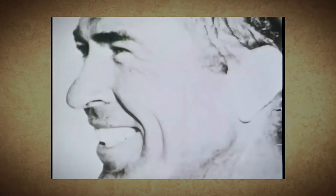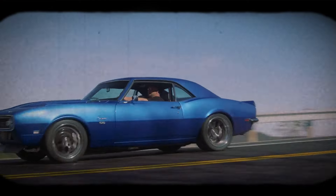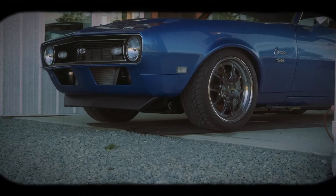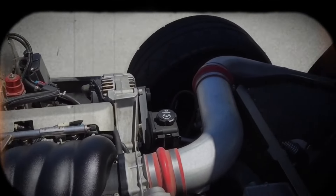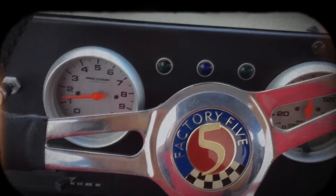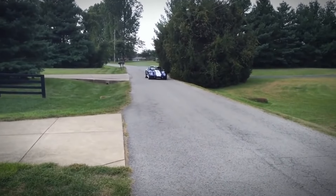His vision was to combine a lightweight European chassis with a powerful American V8 engine. At the time, AC Cars, a small British manufacturer, was producing the AC Ace, a lightweight roadster with a solid reputation in Europe. However, the Ace was in need of a new engine supplier, as the inline six engine it was using was being discontinued. Shelby saw an opportunity and approached AC Cars with the idea of fitting their lightweight Ace chassis with a Ford V8 engine. AC Cars agreed to supply Shelby with the chassis, which would be modified to accommodate the larger and more powerful engine.